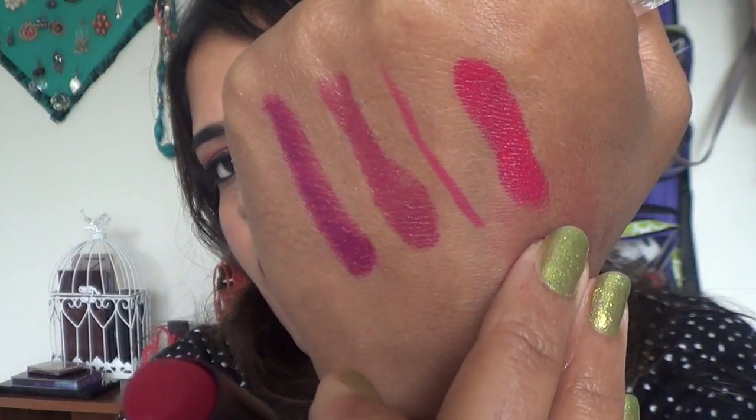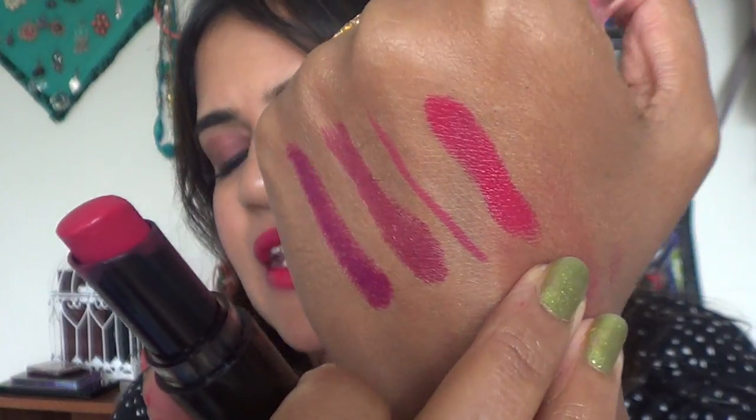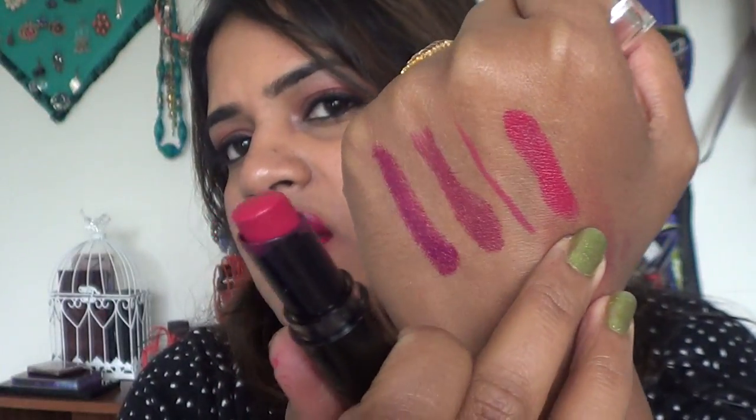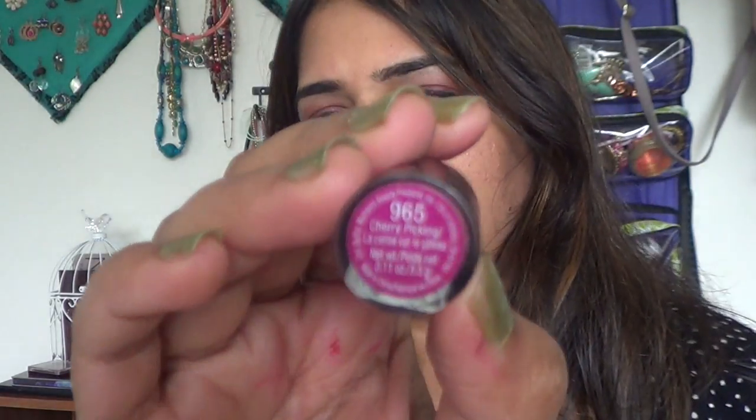The next lipstick is a bright pink with really good hints of red — this is Wet n Wild in shade 965 Cherry Picking. It's a cherry color with more pink than red. Sometimes I line my lips with the Rimmel pencil and use this to fill in. Wet n Wild lipsticks are very close to my heart — they're very inexpensive and I absolutely encourage everyone to try these drugstore shades.